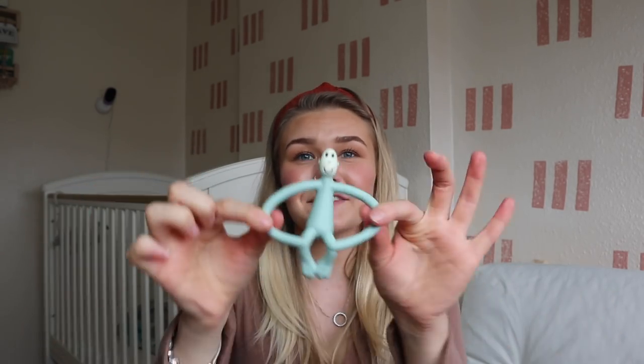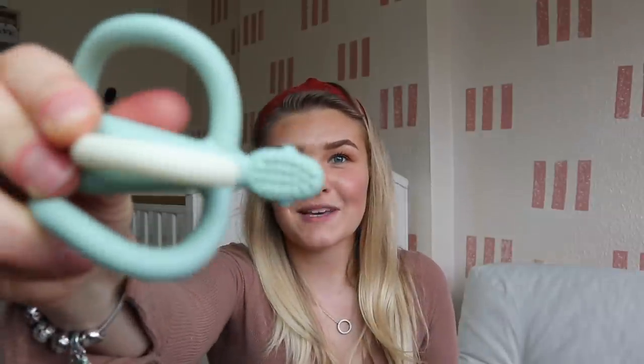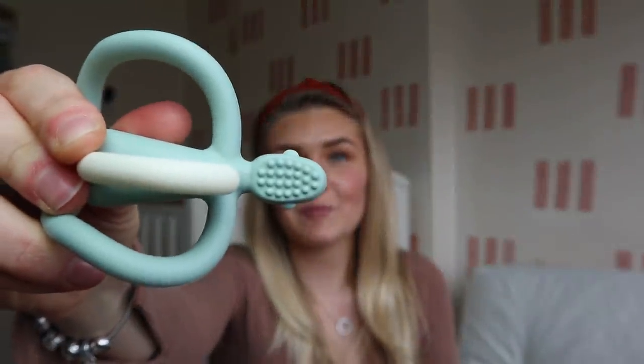I also wanted to give an honorable mention to George's Matchstick Monkey teether. It's the best teether — perfect for them to hold. George grabs it with one hand now. It's got these little nubbly bits on the back, perfect for putting teething powder or teething gel on, and he just munches away on it. I have to give it another mention in this video.